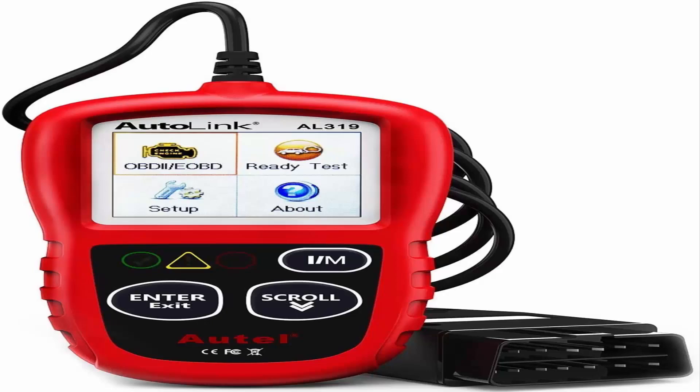Number 1: Autel AL319 OBD2 Scanner. For end users and DIYers, this error code reader is plug and play and comes with an easy interface. Even if you're not familiar with vehicle repair, you can quickly take control of this code reader and get the information you want.